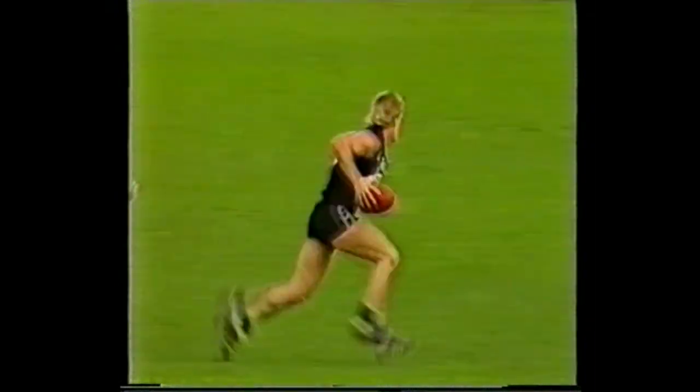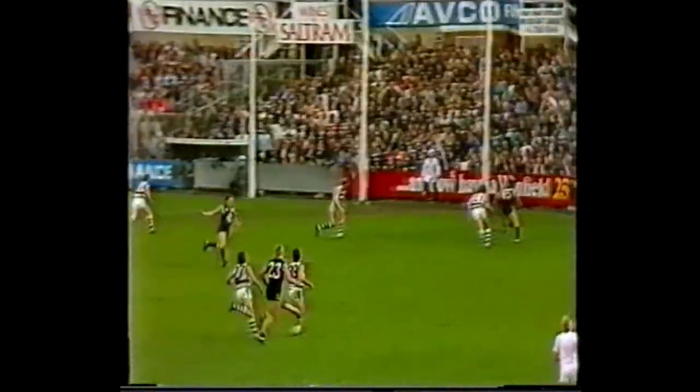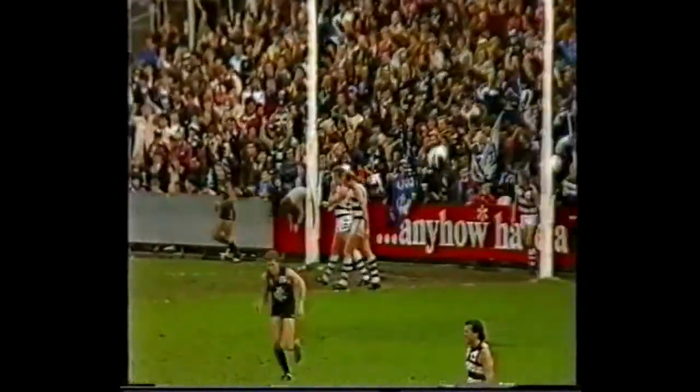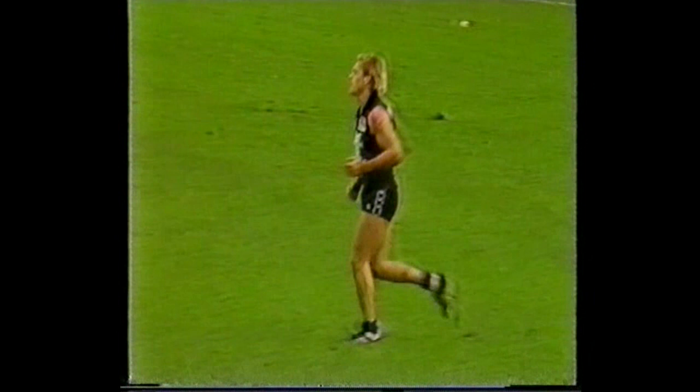Blackwell cuts back. Over the back is Neldrum. Great form. He hooks it back — that's a beautiful looking kick. It's a goal back for Neldrum. A top goal by the Carlton half-forward flanker.